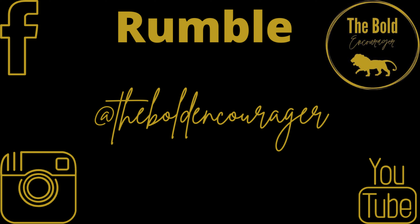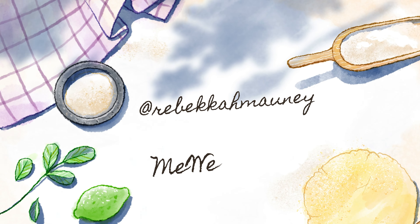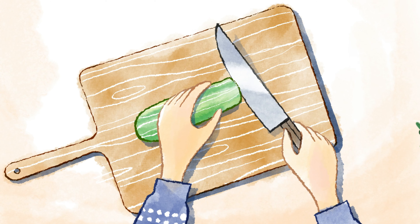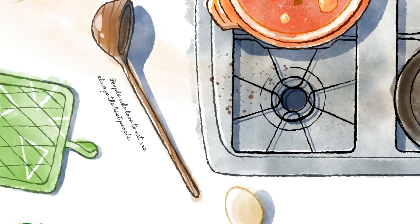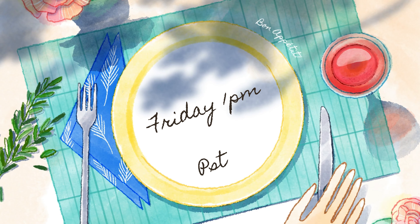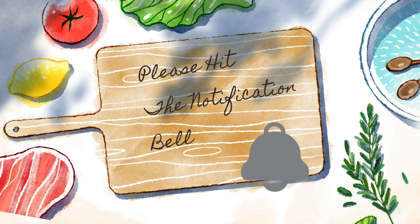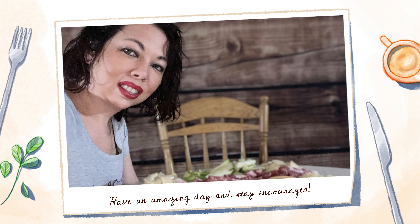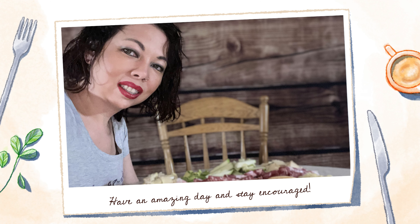If you haven't followed me on social media, please go ahead and follow me. I'm at The Bold Encourager on Facebook, Instagram, Rumble, and YouTube. I'm also on MeWe at Rebecca Mooney — all links are down below. Every Friday at 1 p.m. Pacific Standard Time, I post a new fun video, so hit that notification bell. I hope you have an amazing day and stay encouraged.